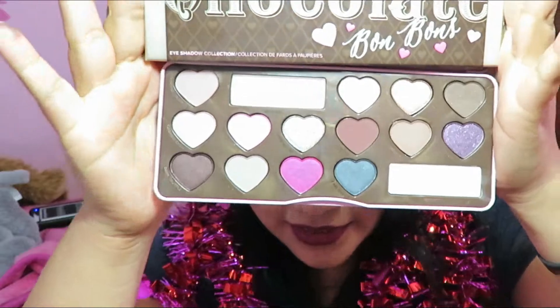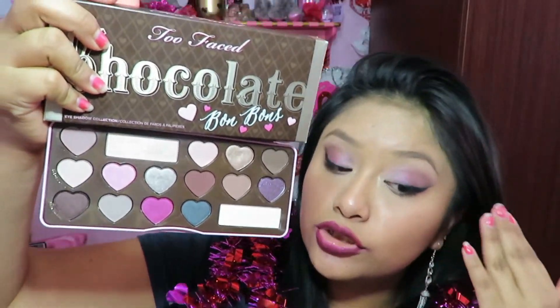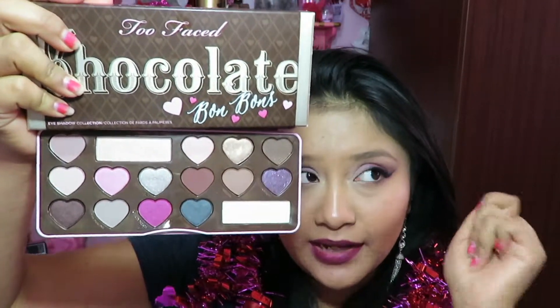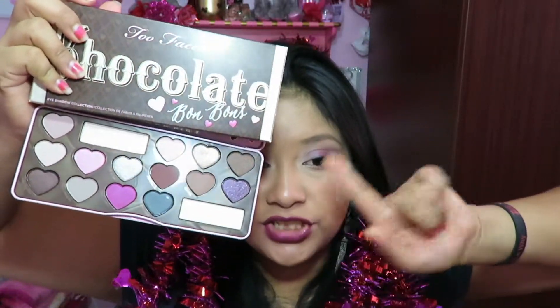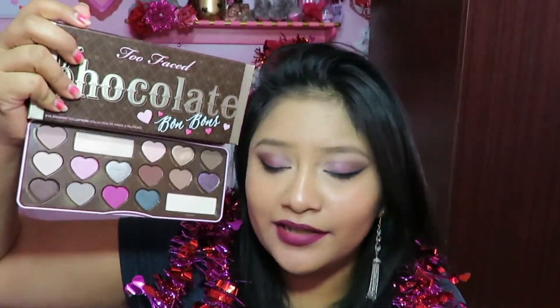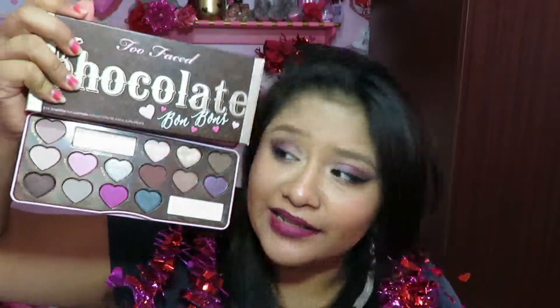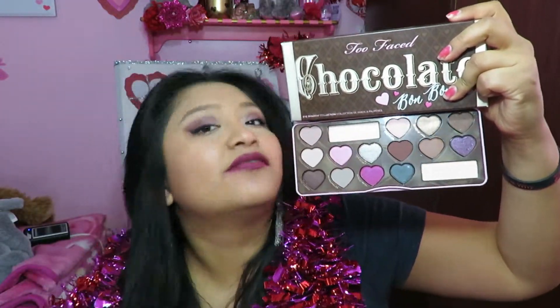Here are the beautiful shades — they come on so creamy and shimmery, and the mattes are really matte but not powdery at all. There was a little bit of fallout on the matte ones, just a tad bit, but nothing that makes this a bad palette. It's still probably going to be amazing and on your top favorite palettes. The colors are stunning and the consistency is beautiful — they blend out so easily, I loved it.